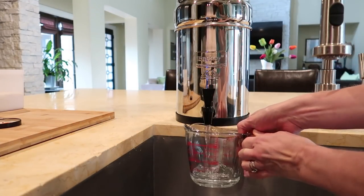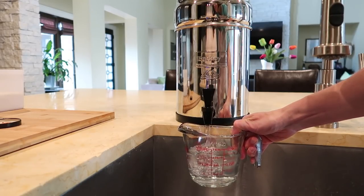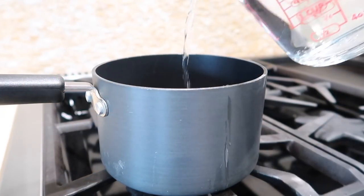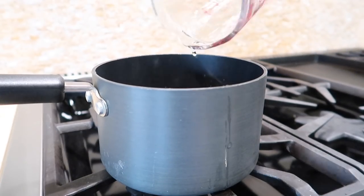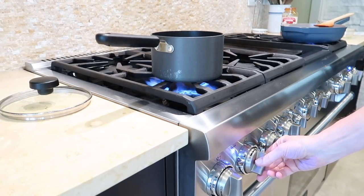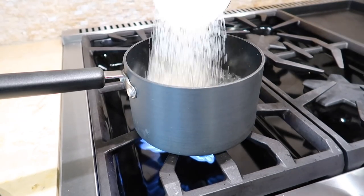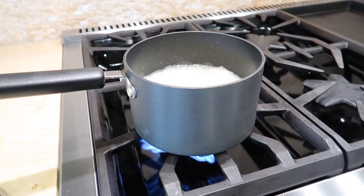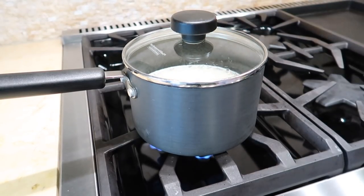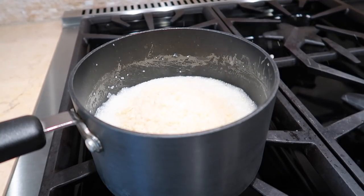For the grits, just follow the recipe on the package. Boil some water, add a little salt, and once it's at a rolling boil, pour in the grits and whisk them in. Lower the heat, cover it, and it takes about five to seven minutes for the grits to be finished. Once they're ready, turn off the heat and stir in the cheese and a little pepper to taste.